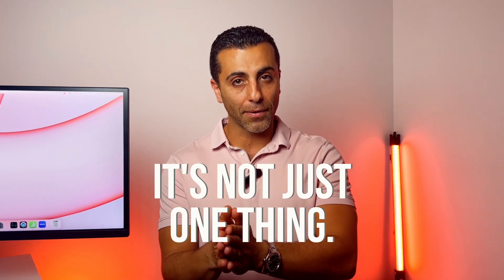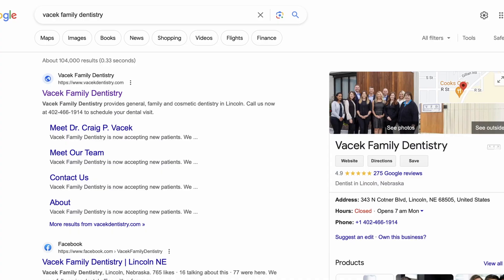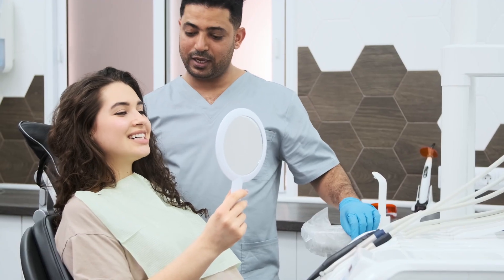One thing that's really important for you to know when it comes to being found on Google is it's not just one thing. It's a series of things working together that will get you that increased visibility online, get you found on Google, and make sure that your appointment chairs are being filled with the quality patients that you want.